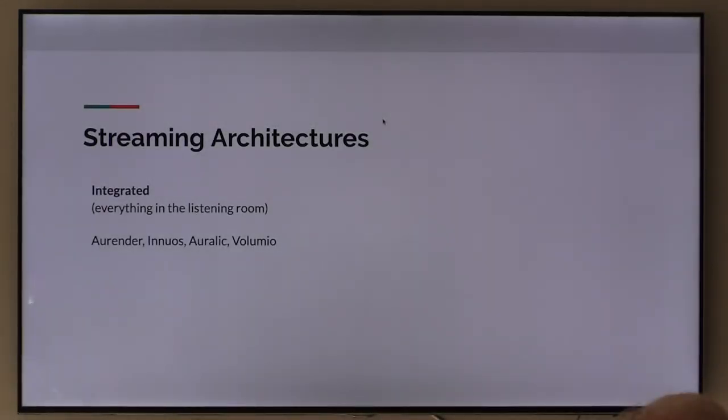All right, streaming architectures. I want to talk about how you put things together. So there's an integrated architecture. This is kind of the old-school way of doing things. It means everything — the entire system — is going to be in the listening room.